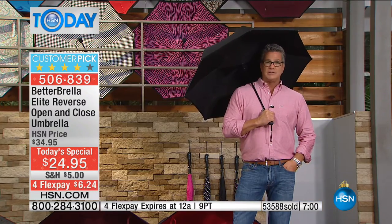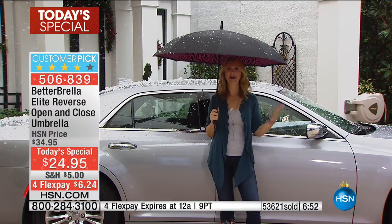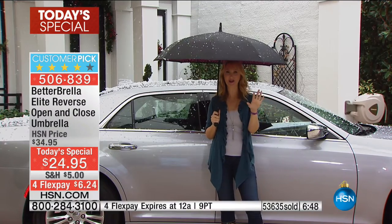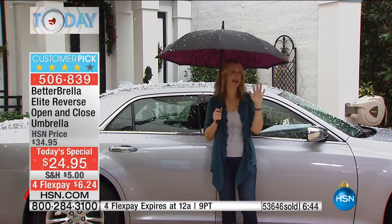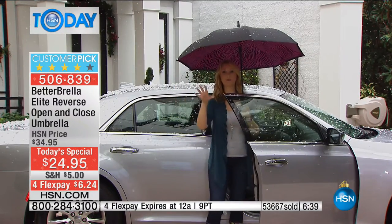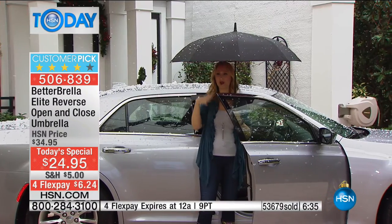2,000 people have just picked it up. Let's check back in with Lori. I'm out here in the quote-unquote snow in Florida, and I want to show you again — this is the aha moment. It takes up so much space to close a traditional umbrella that you get drenched getting into your vehicle.